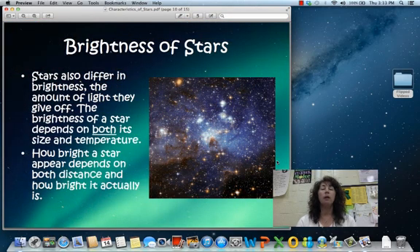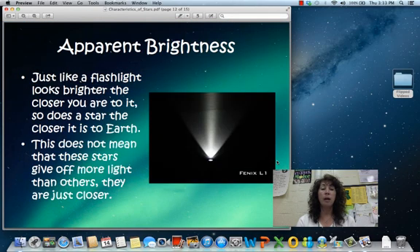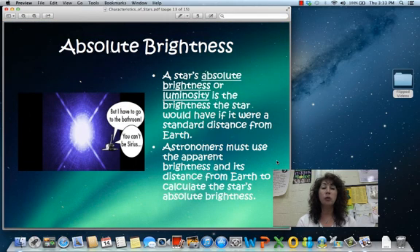The brightness of stars — when we're looking from here on Earth up into the night sky, we sort of think of all of those stars as being bright. But brightness really depends on the size and the temperature of the star. We have two different brightnesses: apparent brightness, which is how it appears to be from Earth, versus the star's actual brightness, or absolute brightness. Another word for that is luminosity.